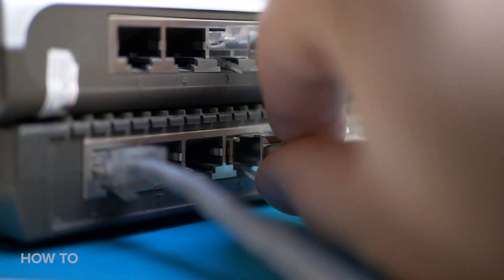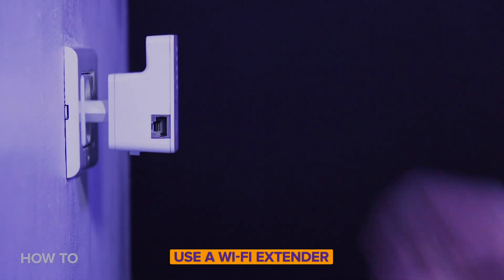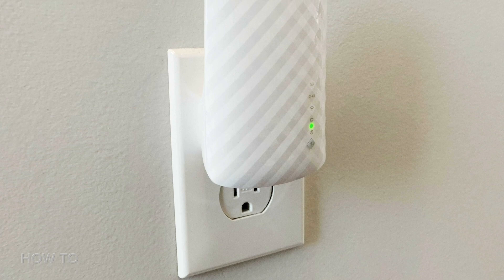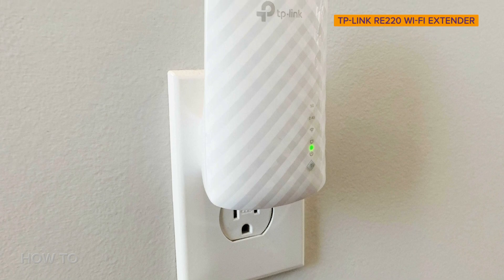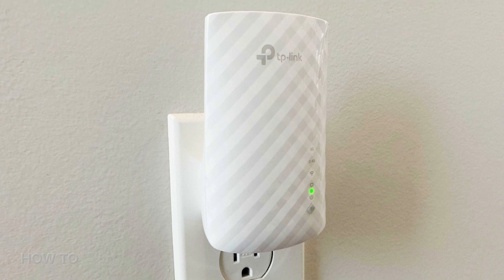I've got an older Roku and I have seen a real difference in its video quality thanks to a wired connection. Now, if network cables and moving a router are not an option, think about a Wi-Fi extender. Like the name says, it extends your Wi-Fi range. It receives a signal from your router and re-amplifies it further out. CNET recommends the TP-Link RE-220. It's under 40 bucks and it works with just about every router out there.